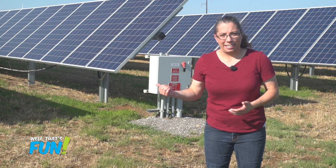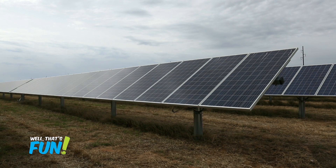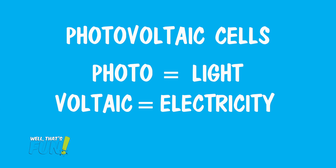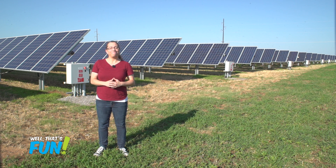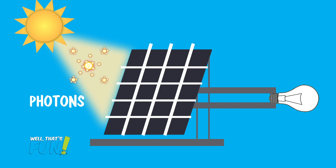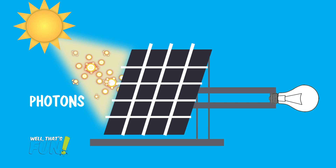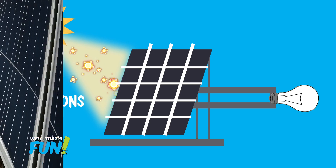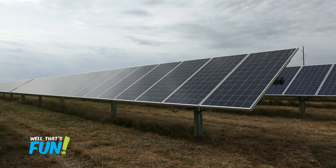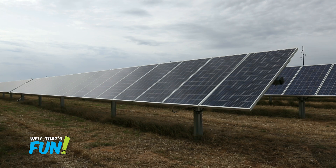Then there's these guys — solar panels, also known as photovoltaic cells. Photo for light and voltaic for electricity. They convert the light energy of the sun into electrical energy. Light energy from the sun travels as particles called photons. When photons hit these panels, their energy is enough to knock loose some electrons from the silicon atoms in the panel.